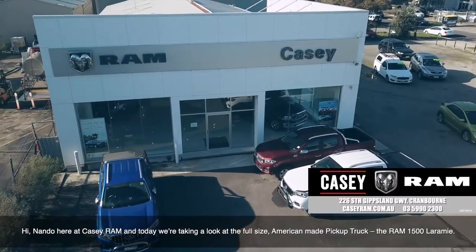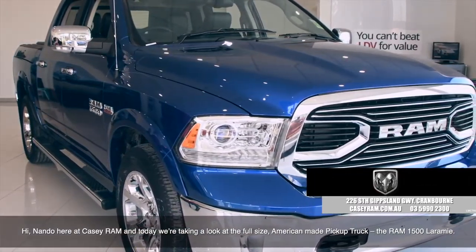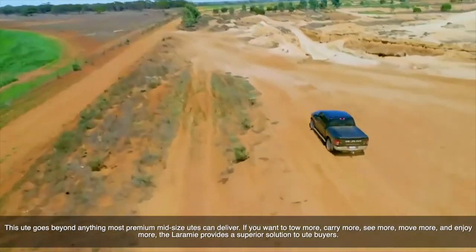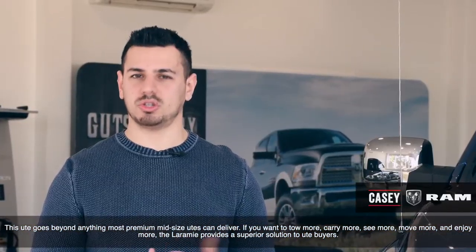Hi, Nando here at KC Ram and today we're taking a look at the full-size American-made pickup truck, the Ram 1500 Laramie. This ute goes beyond anything most premium mid-size utes can deliver. If you want to tow more, carry more, see more, move more and enjoy more, the Laramie provides a superior solution to ute buyers.